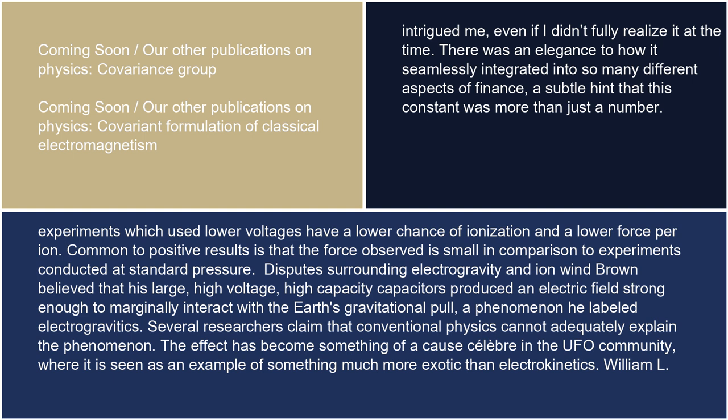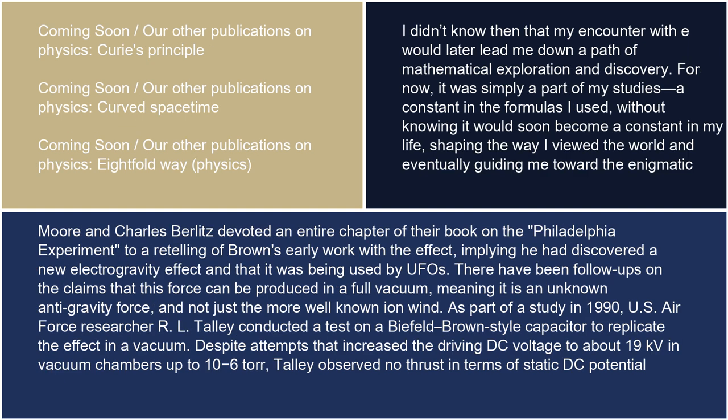Disputes surrounding electrogravity and ion wind: Brown believed that his large, high-voltage, high-capacity capacitors produced an electric field strong enough to marginally interact with the Earth's gravitational pull, a phenomenon he labeled electrogravitics. Several researchers claim that conventional physics cannot adequately explain the phenomenon. The effect has become something of a cause célèbre in the UFO community, where it is seen as an example of something much more exotic than electrokinetics. Moore and Charles Berlitz devoted an entire chapter of their book on the Philadelphia experiment to a retelling of Brown's early work with the effect, implying he had discovered a new electrogravity effect and that it was being used by UFOs.